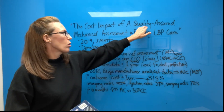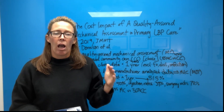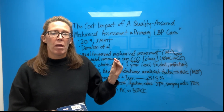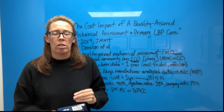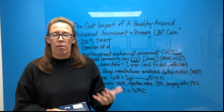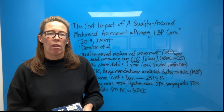They use the word 'quality assured' because IMC is a clinic in Tallahassee. I went to work there for about five months, and they make sure that their clinicians are performing repeated movement testing or MDT at a very high level. So they have their own internal standards for that clinic.